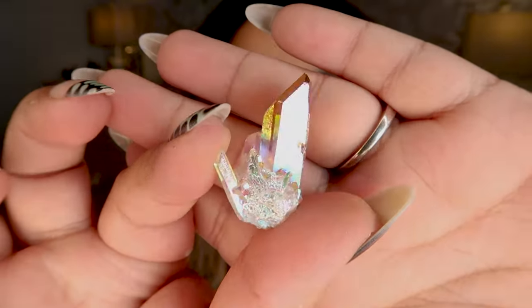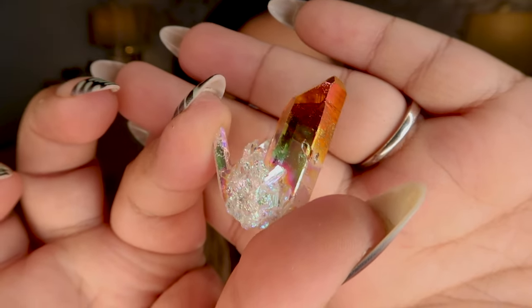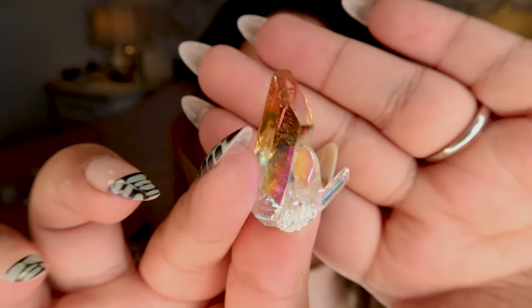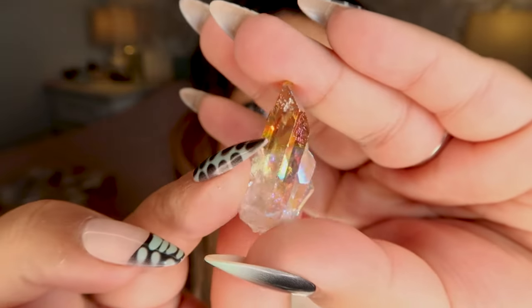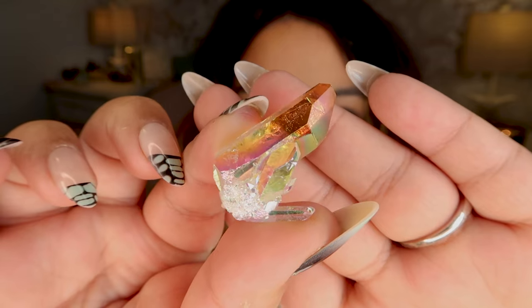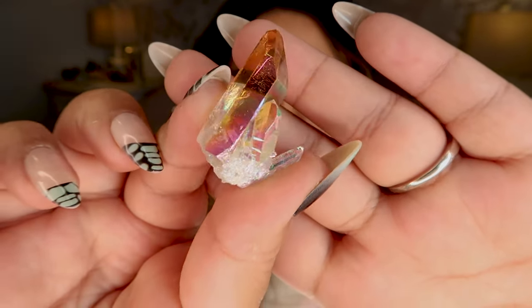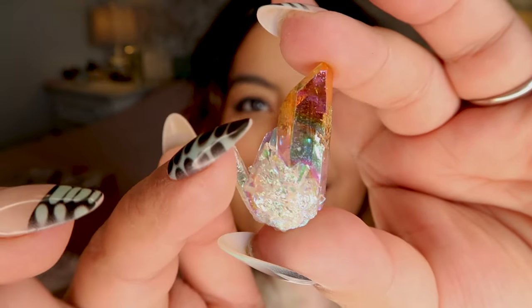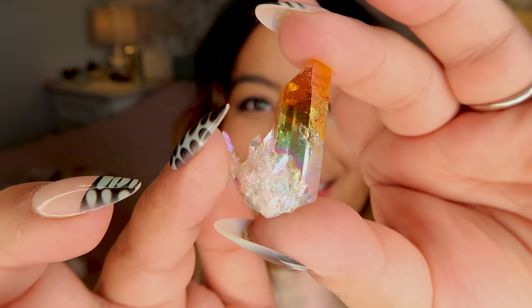This is a super high-grade crystal quartz — insanely clear, which is what makes this piece so special. It's a hybrid piece because the bottom of the crystal is white and the top is that sunset color, so this is a combination of two auras: the angel aura on the bottom, then double-coated with the sunset aura. This piece is seriously a little gem. I am obsessed with it.